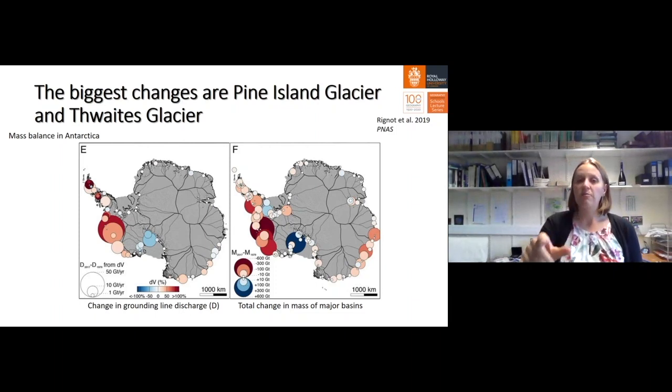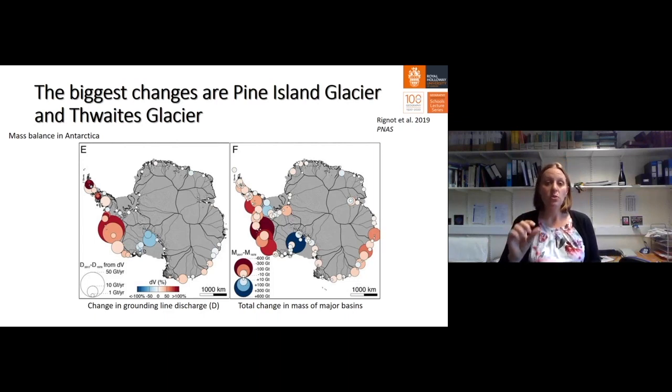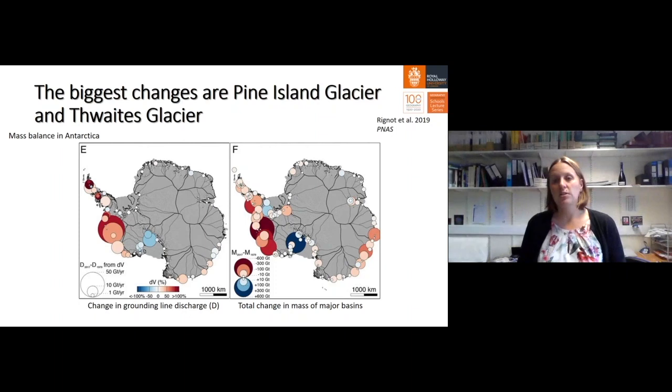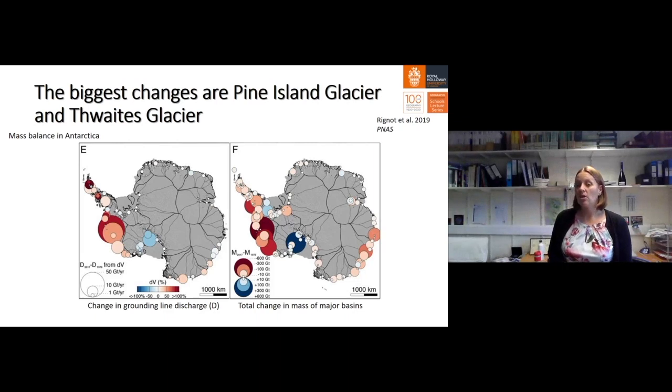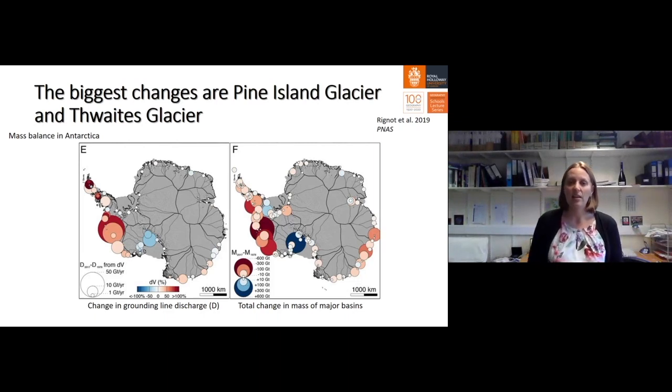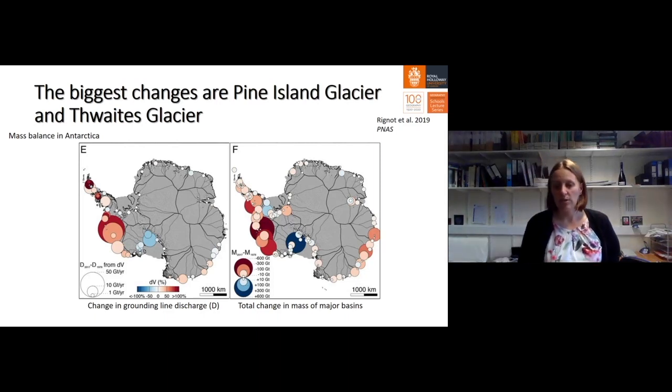Figure F shows the difference in mass balance between 2017 and 1979. Blue circles indicate an increase in ice volume where glaciers have grown; red circles show drainage basins that have gotten smaller, where ice has thinned, more ice has been carved, and there is a net loss of ice to the ocean. Again, it is Pine Island Glacier and Thwaites Glacier where we're seeing the biggest changes.